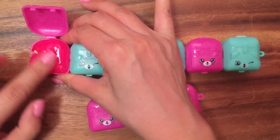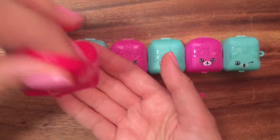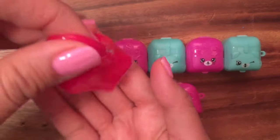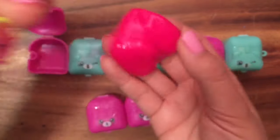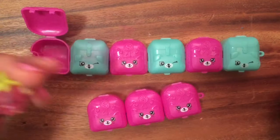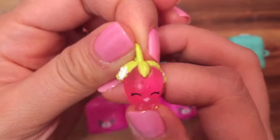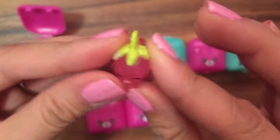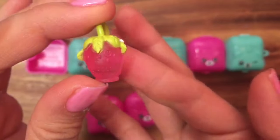You can see the slime surprise — oh my gosh, look at how slimy that is! The slime is in the shape of the little box. Let's see if we can find the shopkin — it's peeking out! Does anyone know what shopkin this is? This is Strawberry Kiss, and she's a charm. She's in Season 5 but originally from Season 1, and she's translucent — so cool!